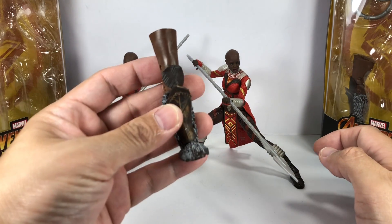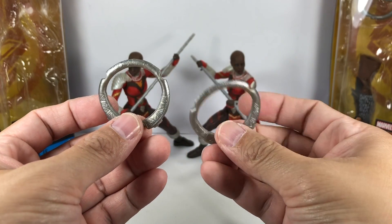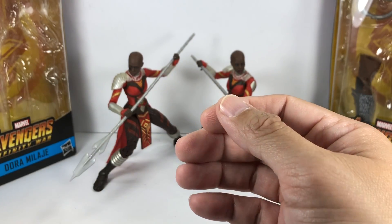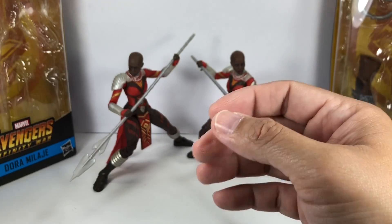Now, each figure comes with the right leg of M'Baku. They also come with these two circular weapons that we've seen in the Nakia figure, as well as the tip of the spear, or a spear-shaped weapon — also from the Nakia figure.